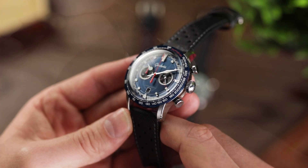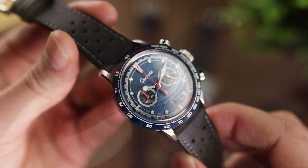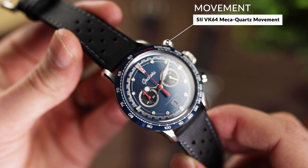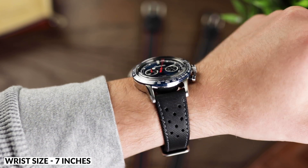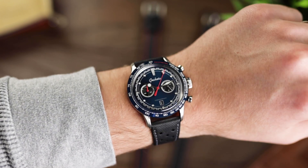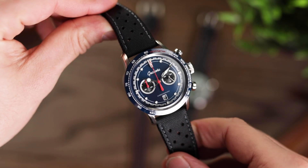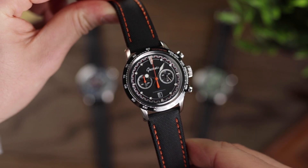You also get a date window at the 6 o'clock position for that extra usability. A subtly curved stainless steel case side and clever polishing around the lugs really emphasises the case's appealing details. It's tricky to pass comment on this watch without sounding biased, but I do genuinely believe you get a lot of watch for your money here. Available in three colours — green, blue and black — all fitted to our ever popular sailcloth straps. The C04 is currently available for £299.